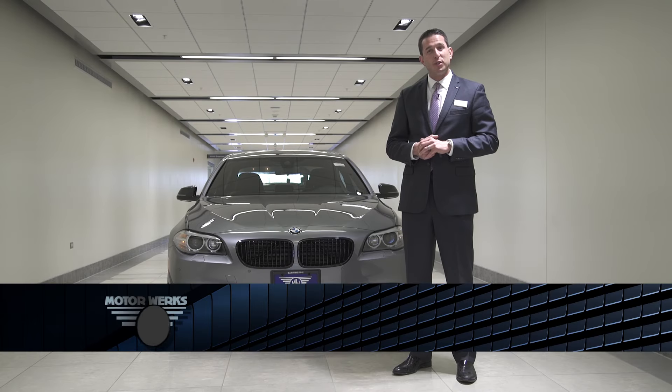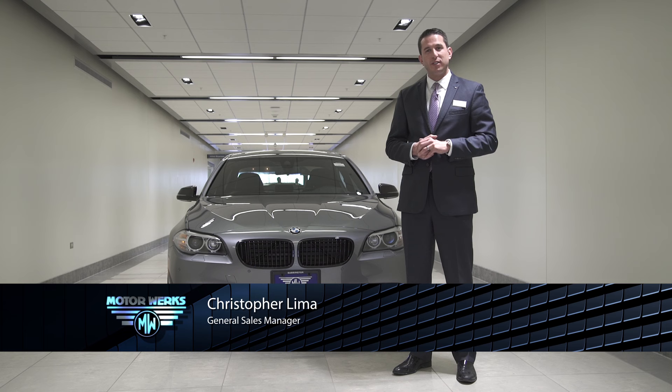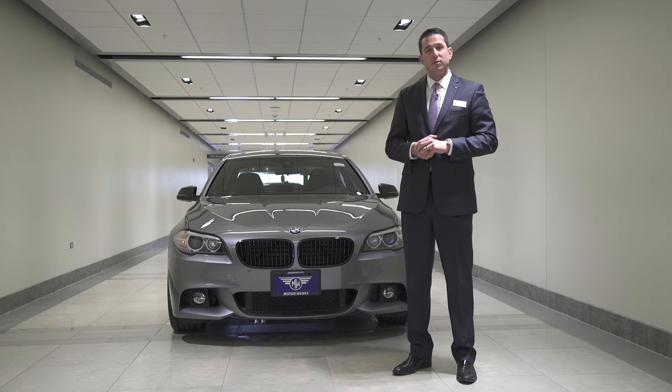Hello, my name is Christopher Lima, General Sales Manager here at Motorworks BMW in Barrington, Illinois. I'm here to introduce you to the all-new BMW 2016 535 X-Drive sedan.